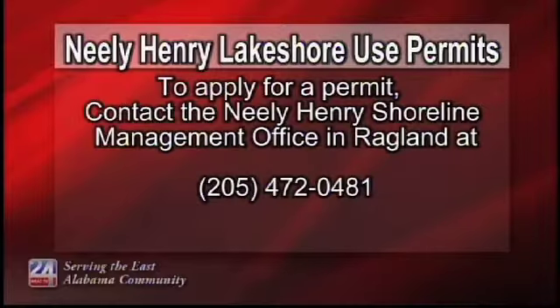Residents who are planning projects during the drawdown are reminded that you must apply for a lakeshore use permit from the utility as soon as possible. To apply for a permit, contact the Neely Henry Shoreline Management Office in Ragland at 205-472-0481.